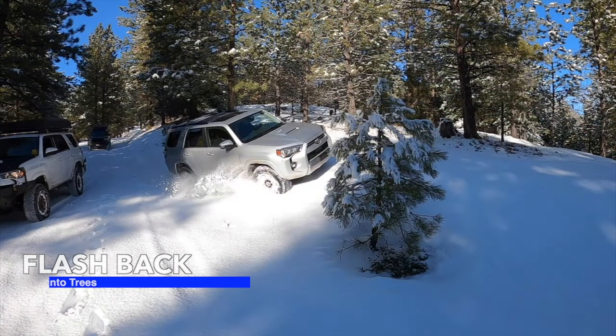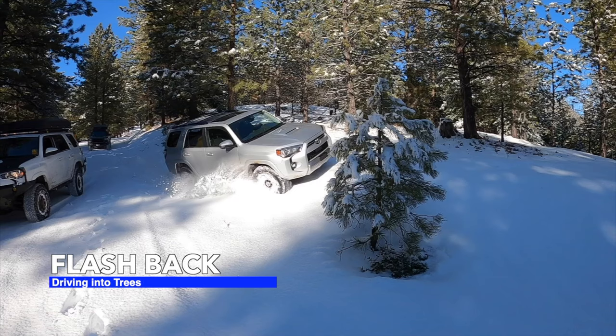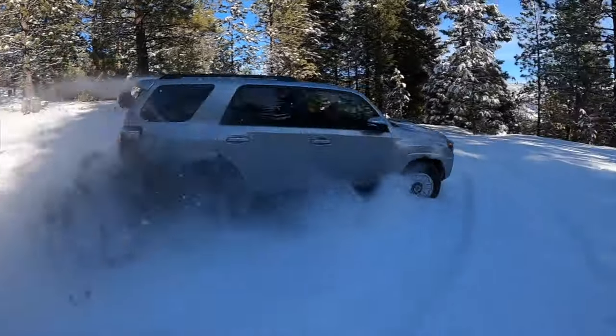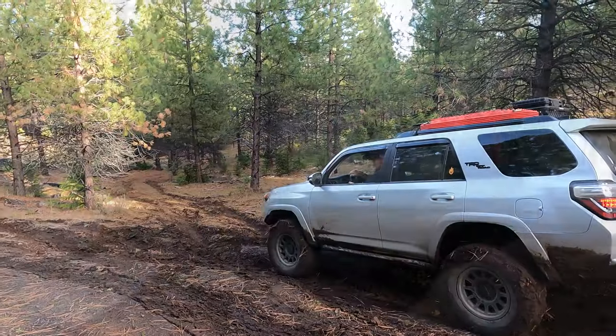That reference about driving into trees brings up the legendary crash involving a tree and Steve's Forerunner, which can be seen in all of its gruesome detail in one of our earlier videos. Here it is. Okay, back to our trip.